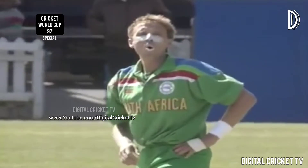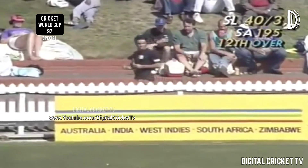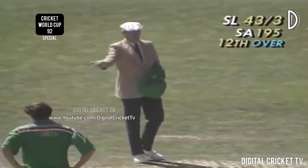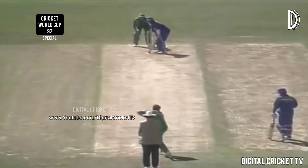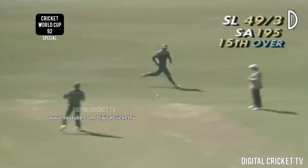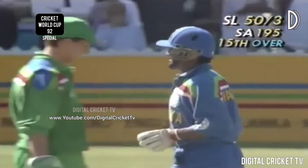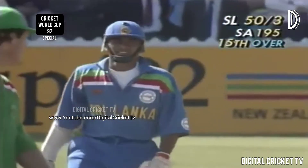LBW appeal turned down by Steve Woodward. He got four runs — didn't look like a controlled stroke but it went away, no one standing in about second slip to catch it. A single taken and that brings up the Sri Lankan 50 — we're in the 15th over and they've moved to 54 for three.